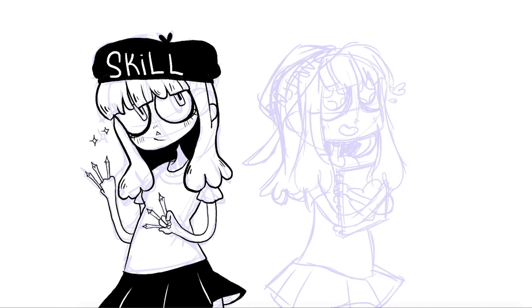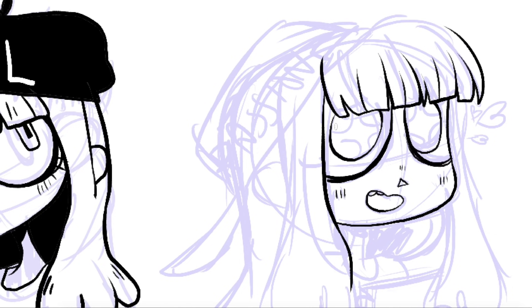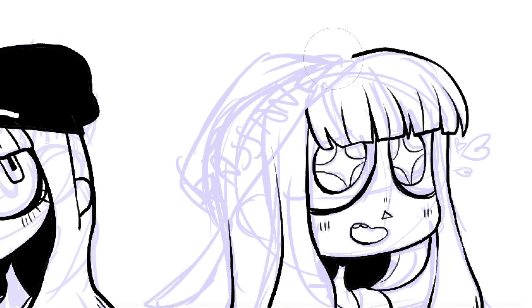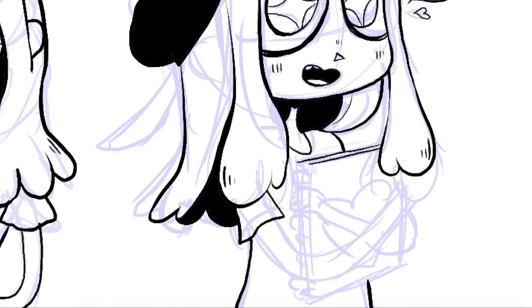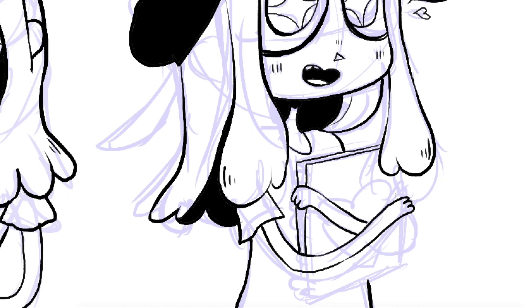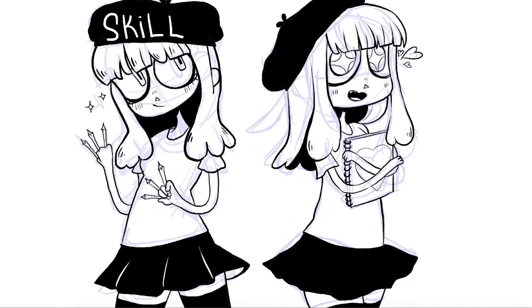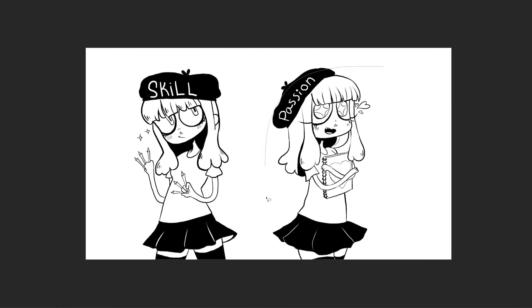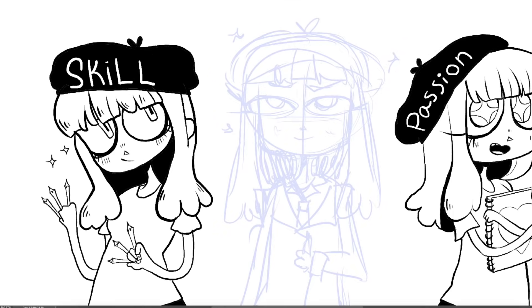The next thing you want your portfolio to show is the things that you are most passionate about. This is the most fun part of putting together a portfolio. You need to think about the kind of art that you would do even if no one was ever going to see it — the stuff that's personal to you. This should be almost 50% of your portfolio. This is also the most make-or-break section: it can save even some technical challenges you might have, because schools want to see potential.